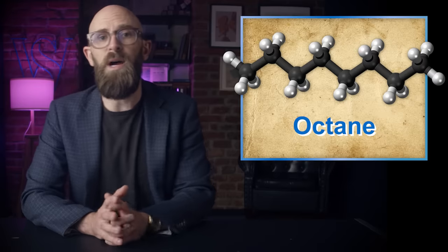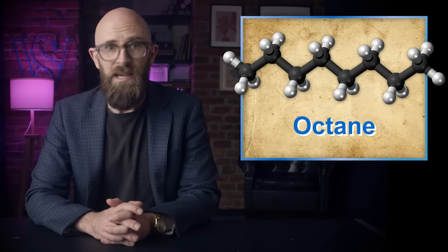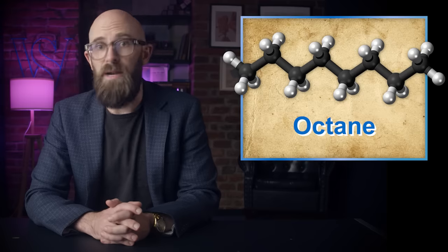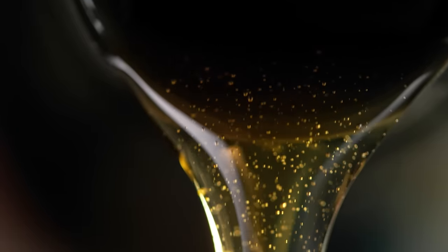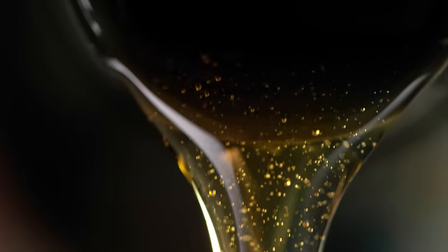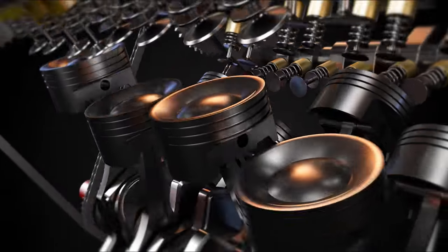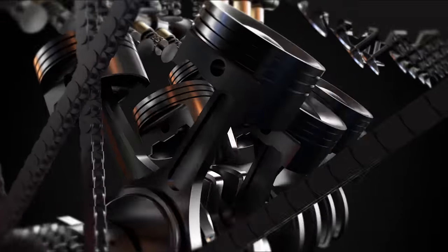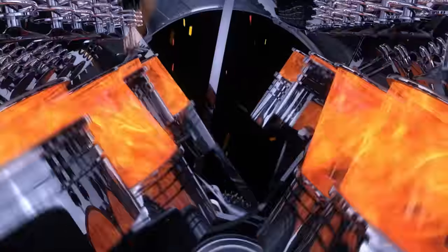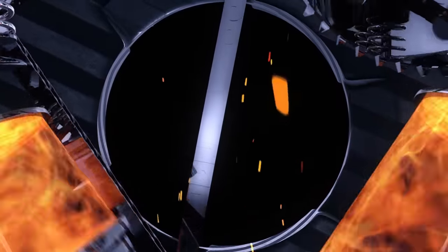The least susceptible isomer is 2,2,4-trimethylpentane, or isooctane, while the most susceptible is normal heptane, or N-heptane, and these isomers are used to determine the octane rating of commercial fuel. Octane rating is measured using specially designed octane testing engines, calibrated using primary reference fuels — or PRFs — composed of isooctane and N-heptane mixed in various proportions. Isooctane is given an octane rating of 100 and N-heptane 0, so a mixture of 90% isooctane and 10% N-heptane has an octane rating of 90. Various PRF mixtures are fed into the testing machine and the compression adjusted until knocking intensity reaches a certain level, creating standard tables against which commercial fuels can be compared.